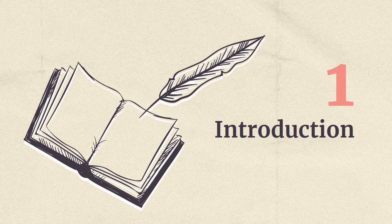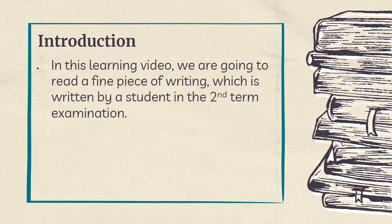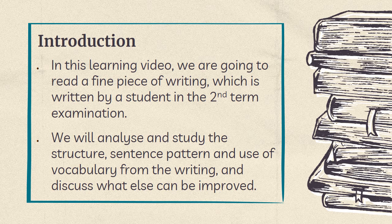Part 1: Introduction. In this learning video, we are going to read a fine piece of writing which was written by a student in the second term examination. We will analyze and study the structure, sentence pattern, and use of vocabulary from the writing, and discuss what else can be improved.